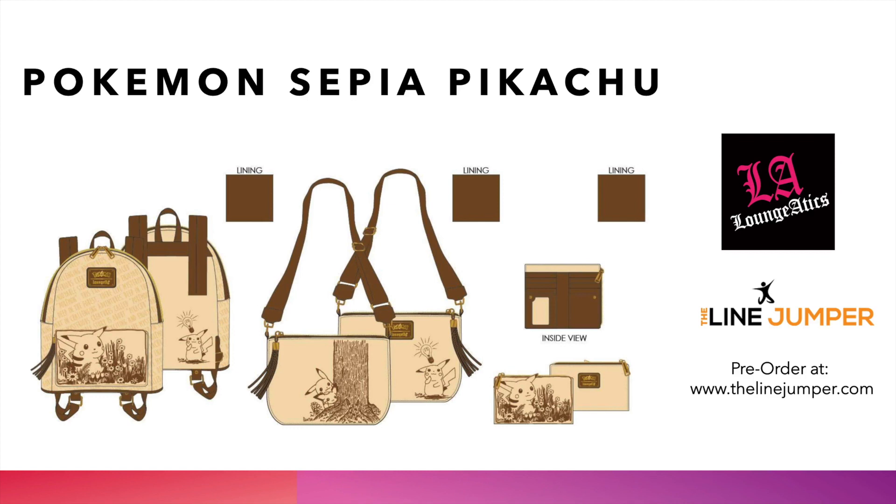Head over to thelionjumper.com and get your pre-orders in. Remember to tap that like button and hit subscribe. Let us know in the comments which bags you're excited about, which ones you picked up, which ones you missed out on, and which you'd like us to restock. We've got another round of Halloween bags coming and then Christmas bags after that — come fast, come ready, and come to thelionjumper.com. Until next time, Loungefly Picks!